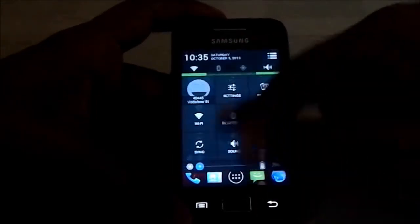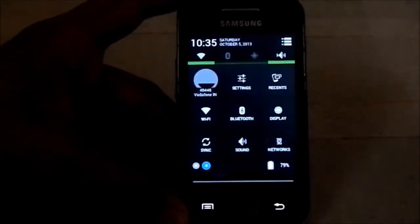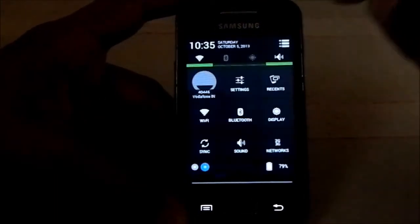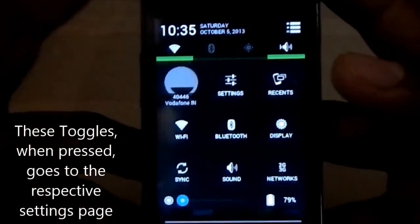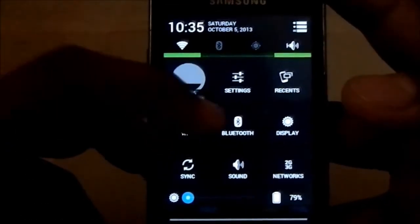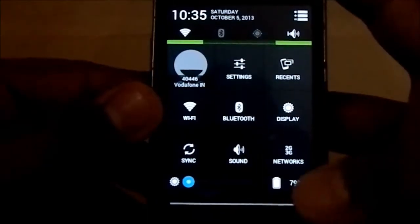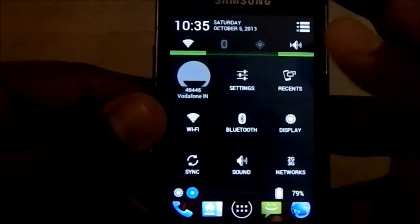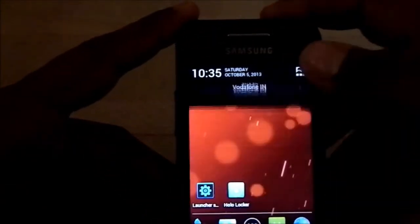First of all, you see a Jellybean-style status bar — pretty neat. You have the toggles, and the options available include carrier settings, recent menu, Wi-Fi, Bluetooth, display, sync, sound, and a brightness slider with battery percentage. That's pretty neat.